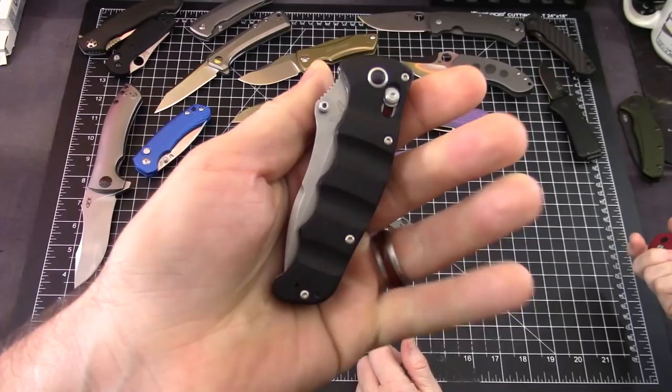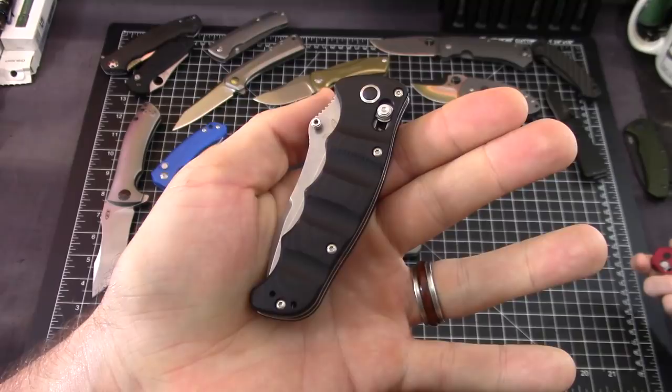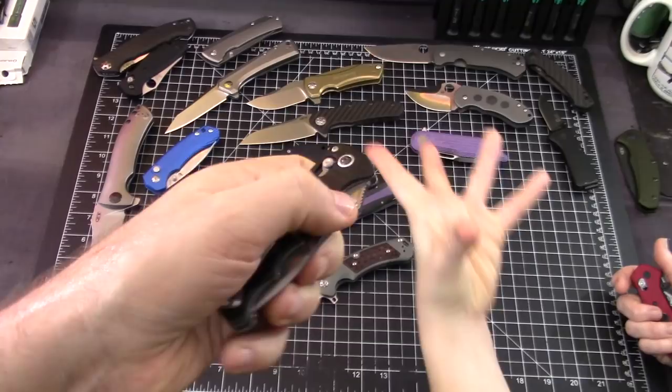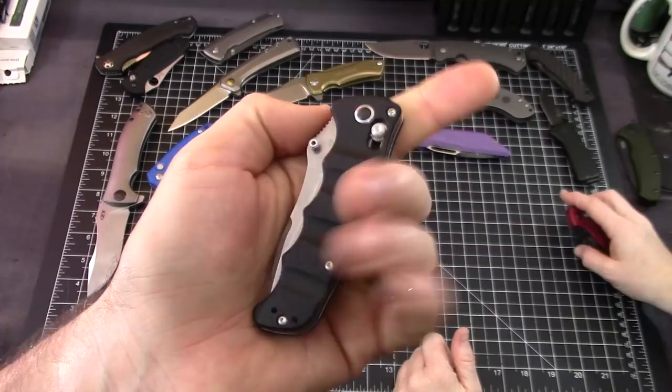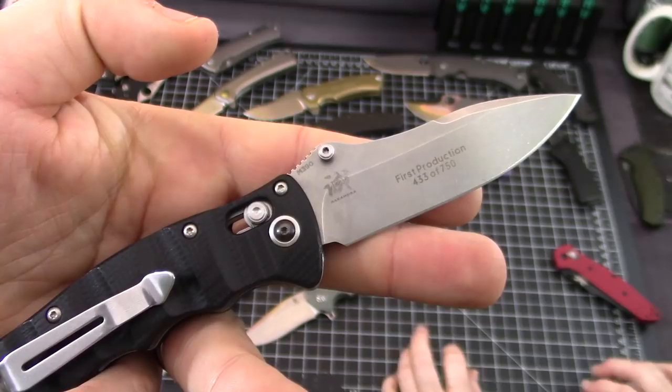This is the Benchmade Nakamura, from around 2015. This knife is something they truly should bring back — at least for a small batch run. You can find some carbon fiber ones out there here and there, but they're discontinued so you should just get them if you can find them. This has the clickiest action. These are absolutely amazing. This one is Frankie's first production batch — 433 of 750.